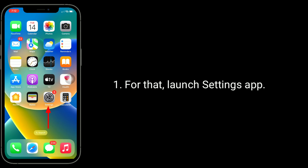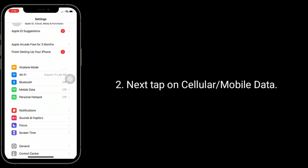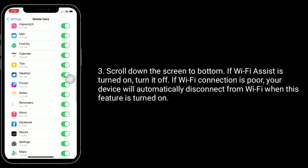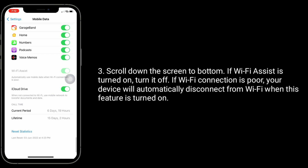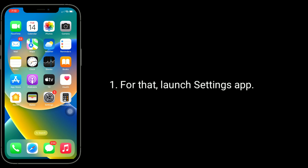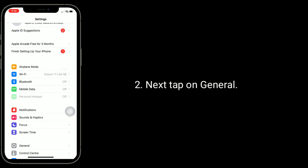The third solution is to turn off Wi-Fi Assist. Launch the Settings app, then tap on Cellular or Mobile Data. Scroll down to the bottom. If Wi-Fi Assist is turned on, turn it off. When this feature is on, your device will automatically disconnect from Wi-Fi when the connection is poor.